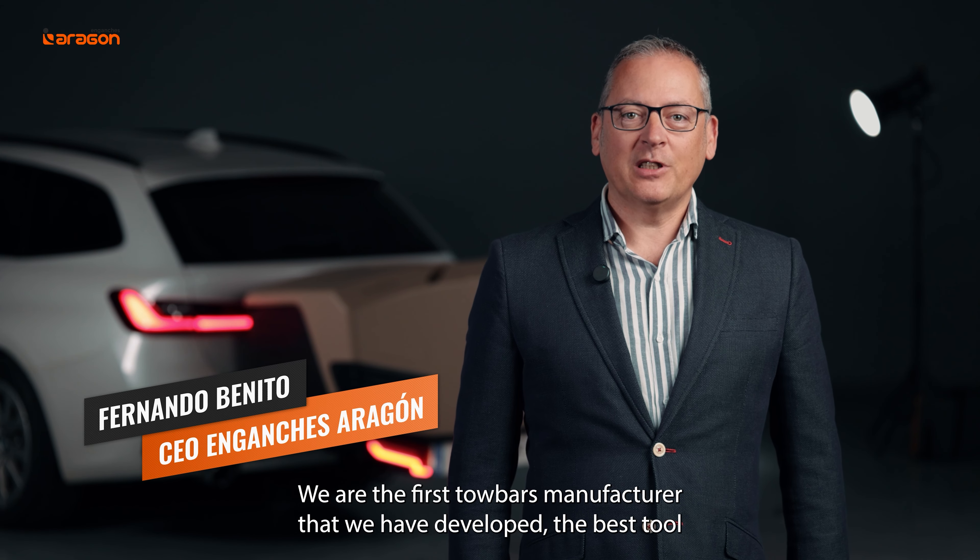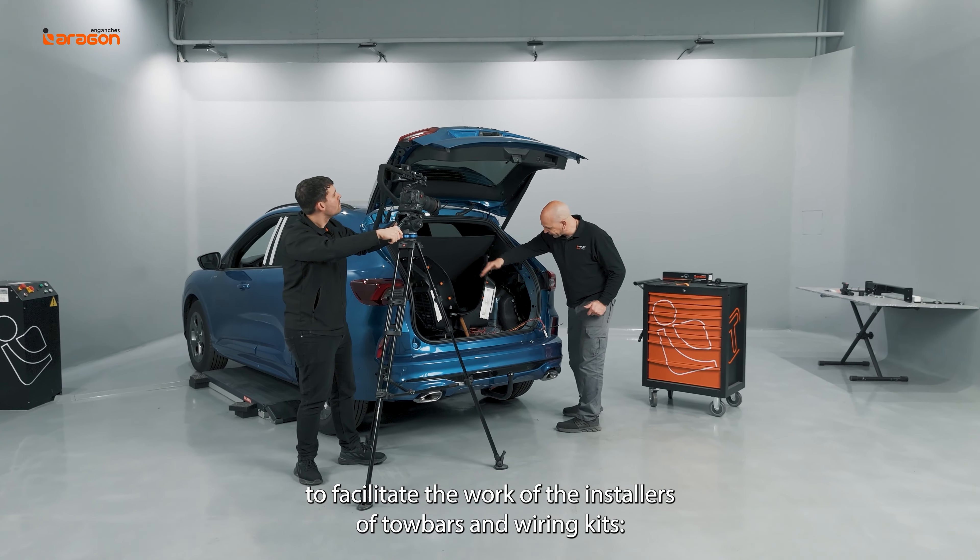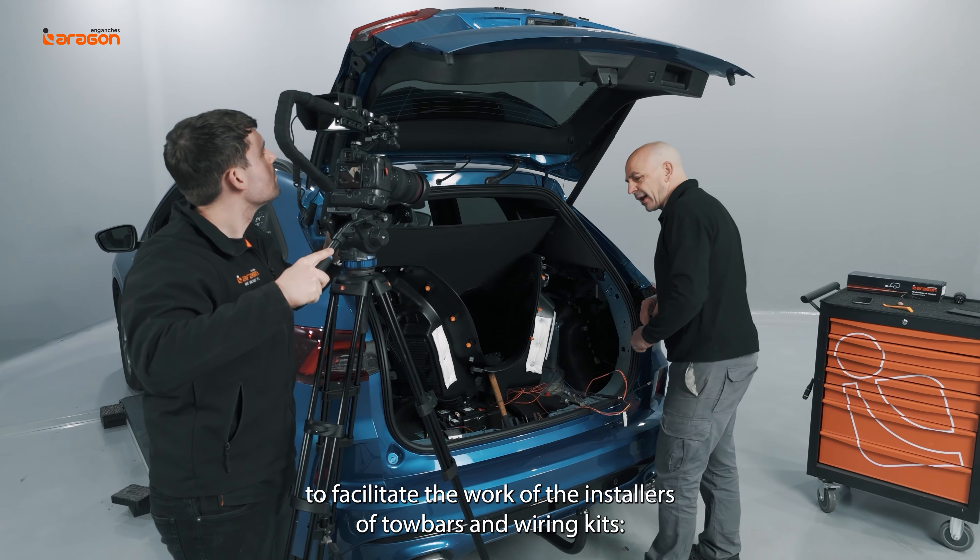We are the first tower manufacturer that has developed the best tool to facilitate the work of installers of towers and wiring kits: AragonVisual.